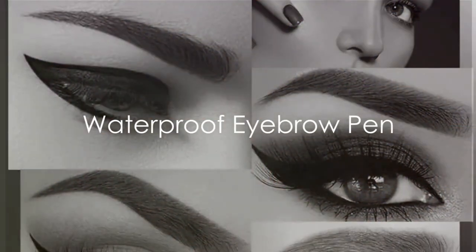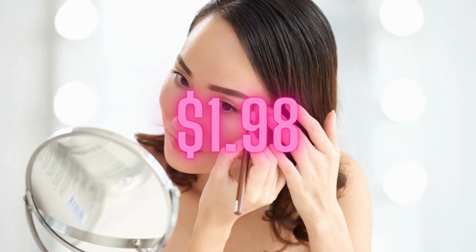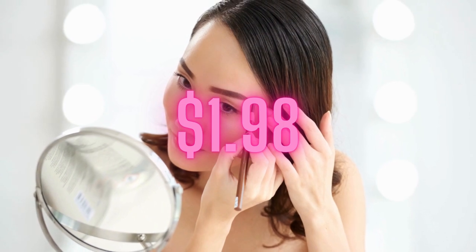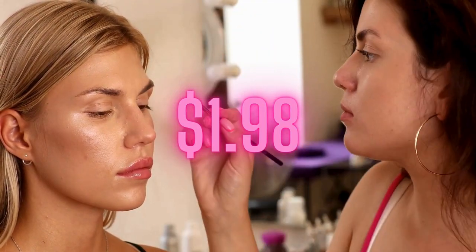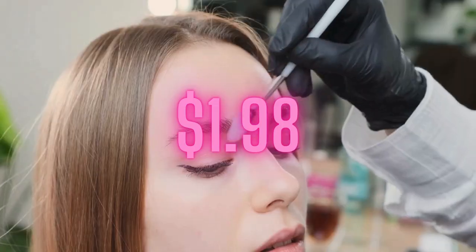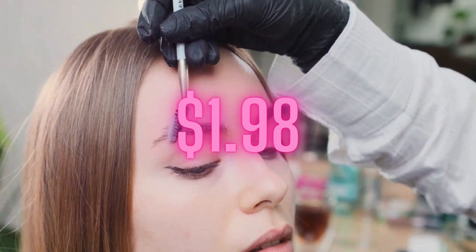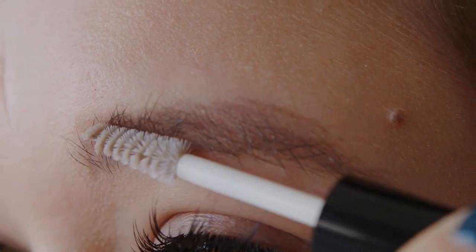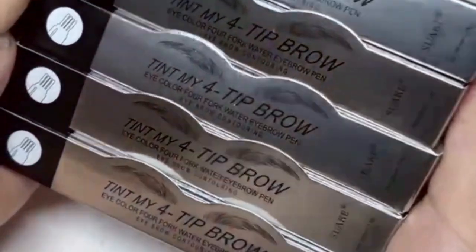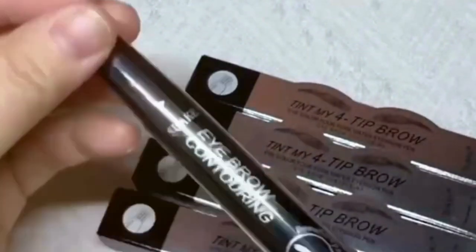Next up, we have the Waterproof Eyebrow Pen, designed to give you natural-looking brows. This isn't your everyday eyebrow pen — it's a game-changer. It boasts a unique four-split head feature, enabling you to create precise hair-like strokes for a microblading effect right at home, without the cost and commitment of actual microblading. With five colors to choose from, there's a shade to suit every brow color and skin tone, making it versatile for all beauty enthusiasts.